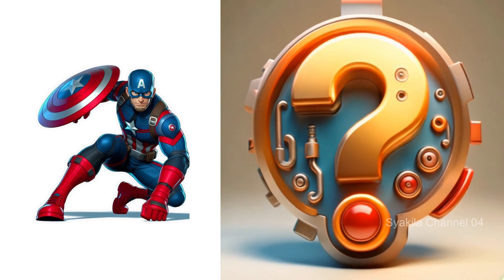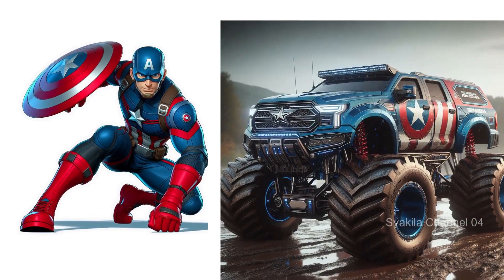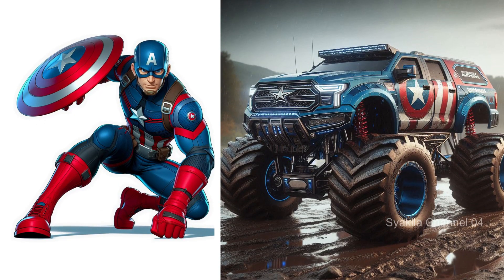Captain America transformation into monster truck. The distinctive shield is always present.